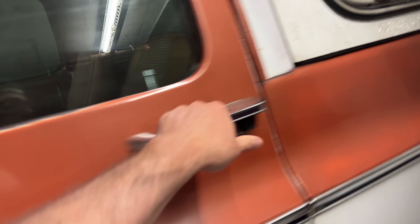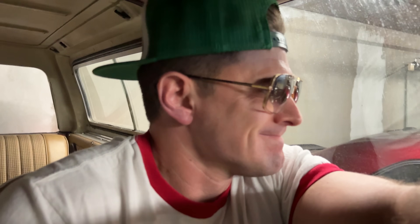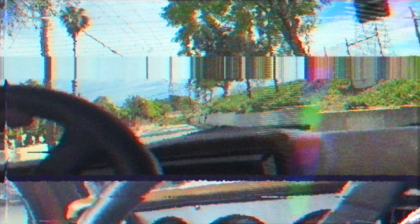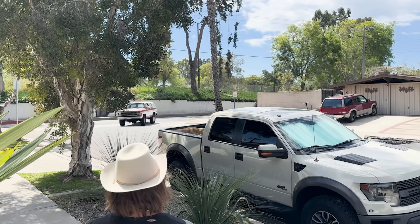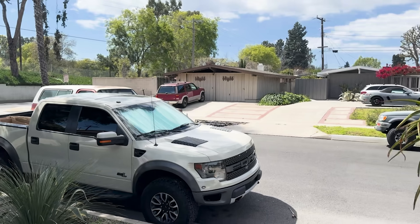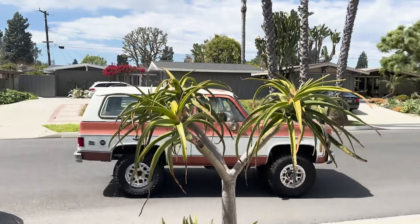I was recently asked by my HOA to never bring this back to the building because of the noise and smell. Our chariot awaits.